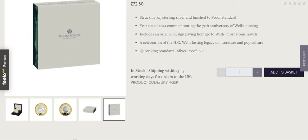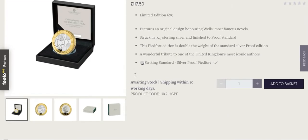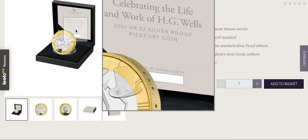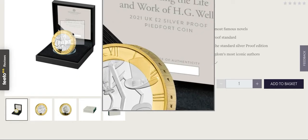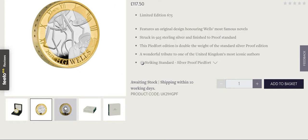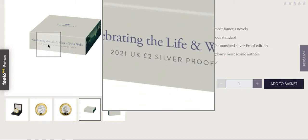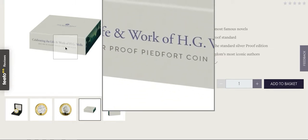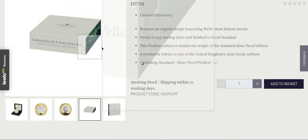The packaging for the silver proof has tripods down the side, the clock on the opposite side, and you can just about see the hat and collar of the invisible man — pretty cool. Then the piedfort — I hope I got that right — is again limited edition. You get the same packaging as the silver proof, but these are double the thickness, so basically you're getting double the amount of silver. You can see on the side there how much thicker it is.